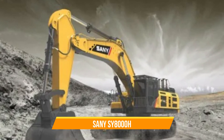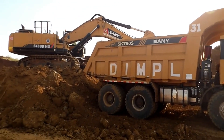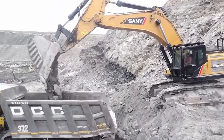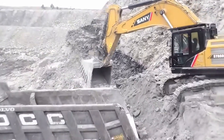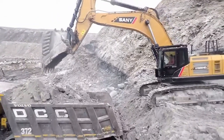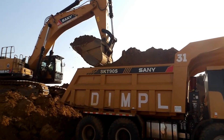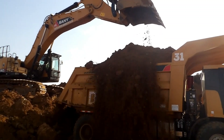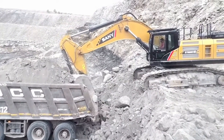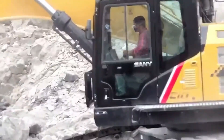The Sany SLY-8000H is a hydraulic excavator designed for large-scale mining operations, with an operating weight of around 800 tons. Its shovel capacity is 40 cubic meters, and it has a powerful engine producing 3,000 horsepower. The SLY-8000H features a robust hydraulic system and an ergonomic cab with advanced controls. Sany's own intelligent hydraulic system ensures efficient and precise operation. It also has a range of attachments available, including buckets, grapples, and breakers, making it a versatile tool for any mining job.